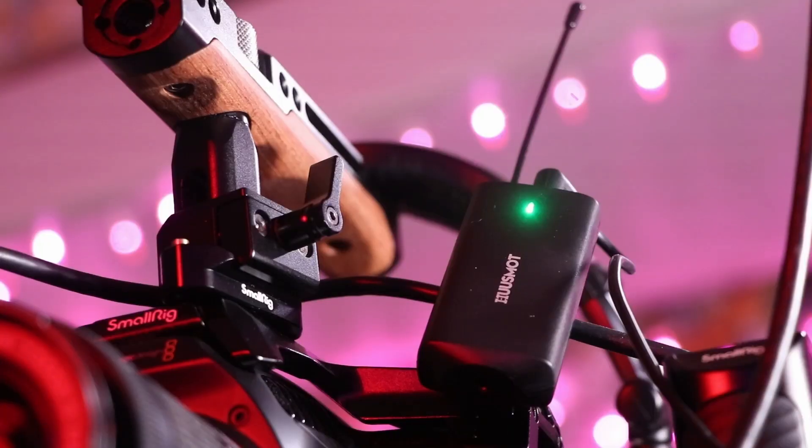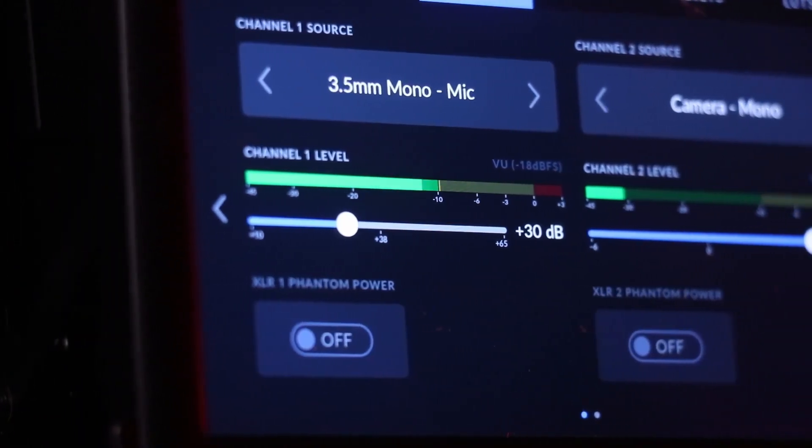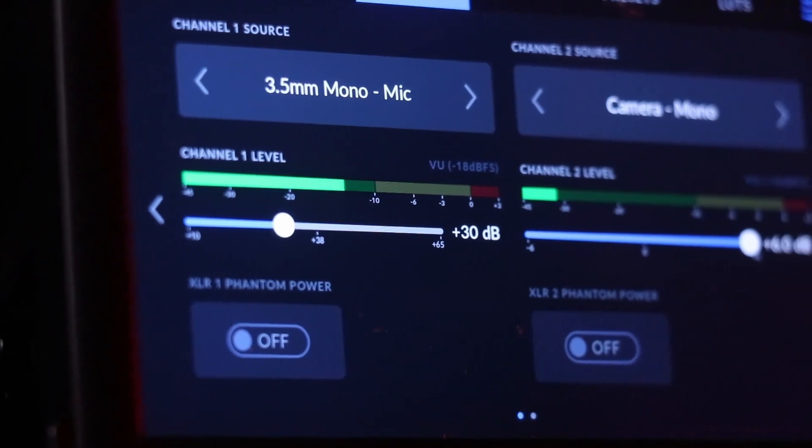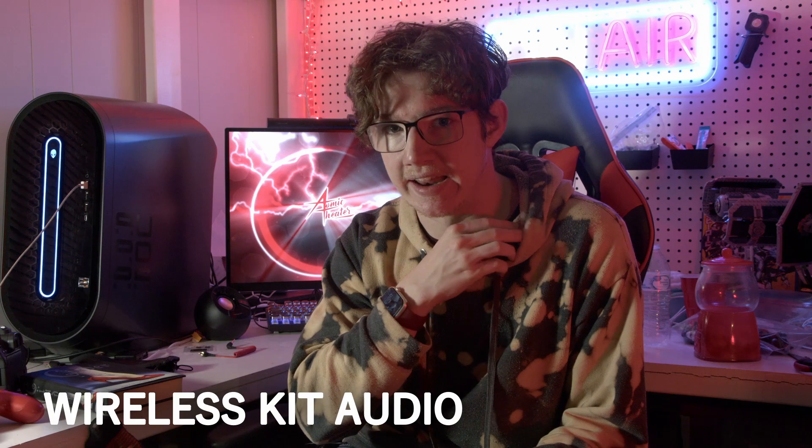We have one receiver and two transmitters, which means they're going to share one audio channel. So if something happens with one mic, it's going to overwrite the whole channel — basically. And I can't cut out that kind of noise if that ends up happening.